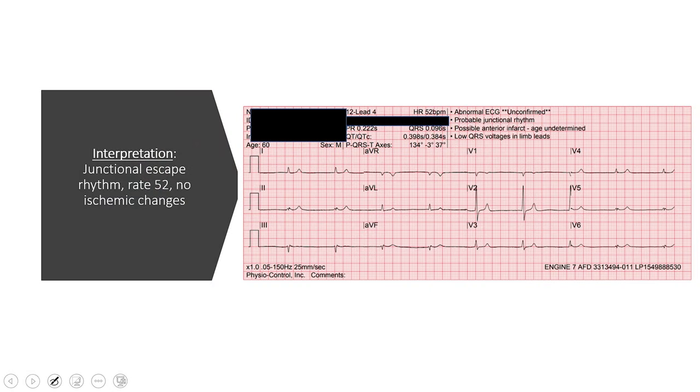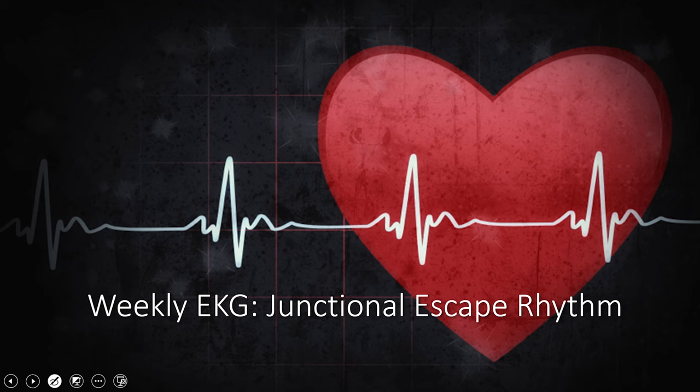Here's one more look at this junctional escape rhythm EKG. You define it by the lack of P waves and a narrow QRS in a bradycardic patient. And that is it for this week — thanks for joining us, we'll see you next week.